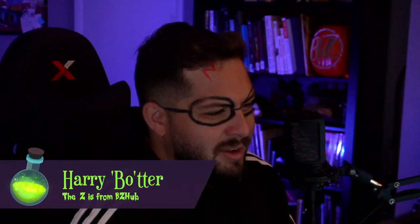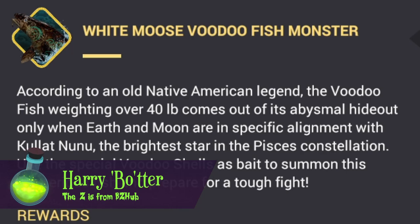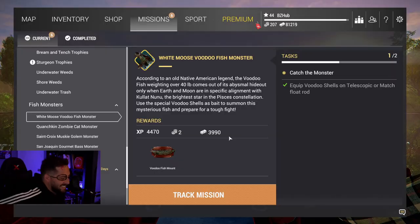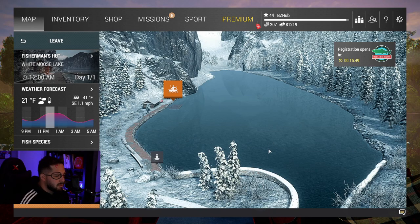Hello everyone, my name is Harry Boater and we are going to be chasing after the White Moose Lake voodoo fish monster. I'm really bad at a British accent - I can do a cockney accent but I can't do Harry Potter's. Anyway, yeah, we're at White Moose Lake today as you saw by this picture here.